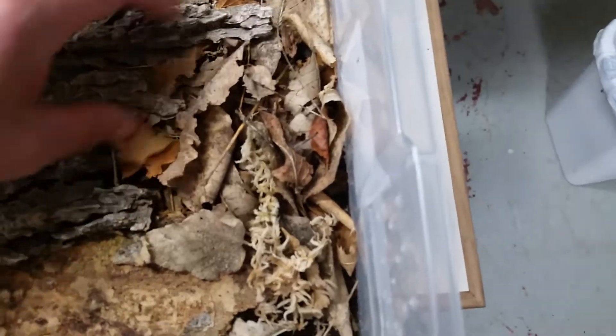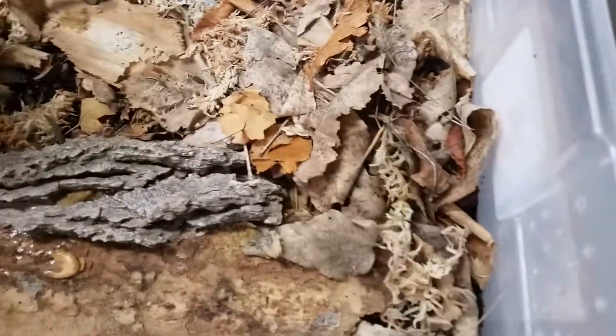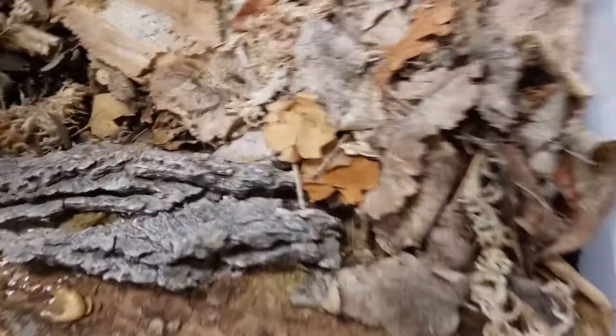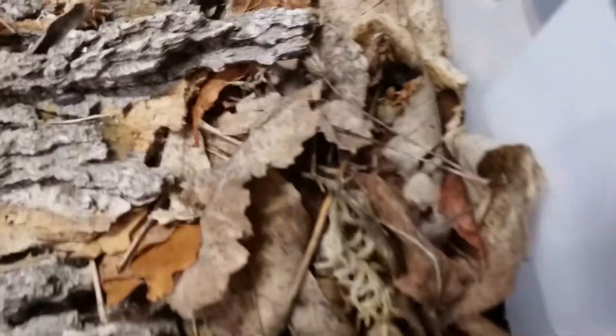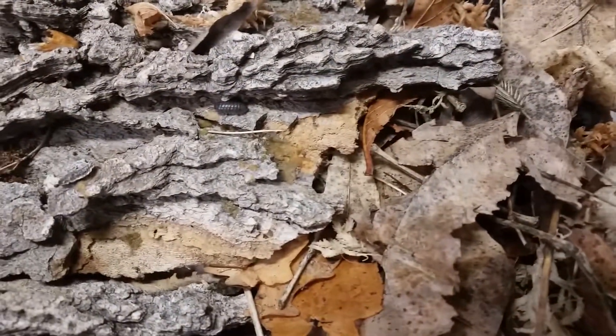I don't know how many are in there. Let me take a look. Here's my wood. There's a couple of them right down there, all rolled up — they like to roll up. There's one running across right there. I have some more underneath there, there's a couple right there.